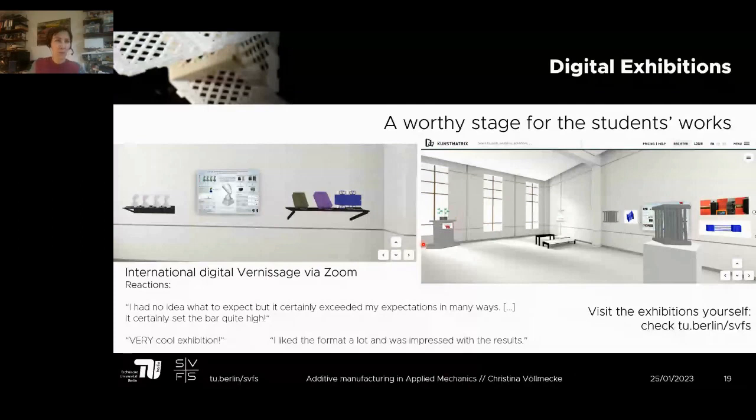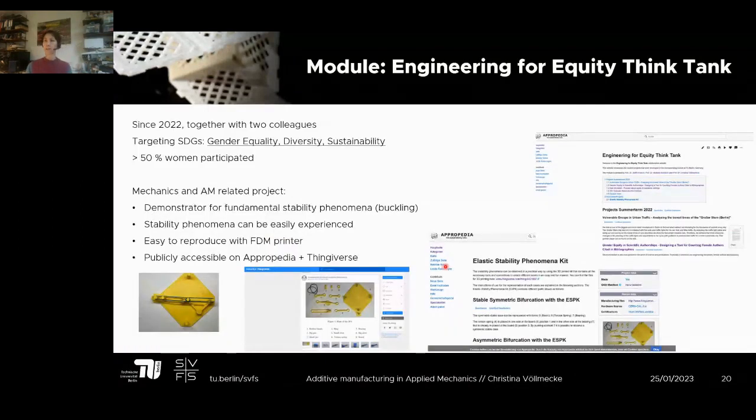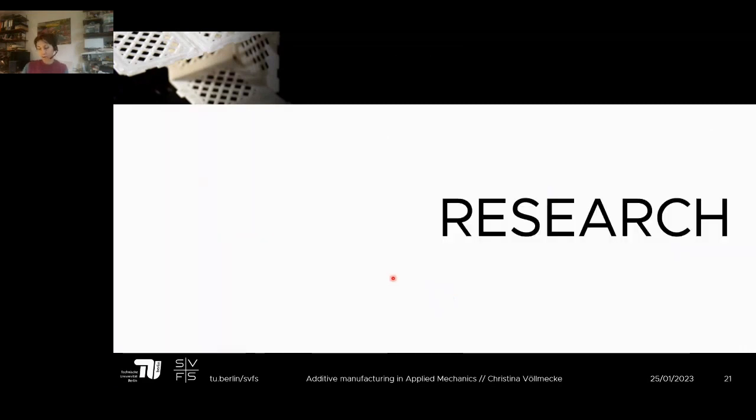I also want to briefly touch on the 'Engineering for Equity Think Tank' module, which I run with two colleagues. We target the SDGs — gender equality, diversity, and sustainability. More than 50 percent of the participants are women. We have a demonstrator in the mechanics section now available on Thingiverse, where we're building up a library of simple structural additive manufacturing models for mechanics. You can also check our Appropedia page for a broader variety of topics.